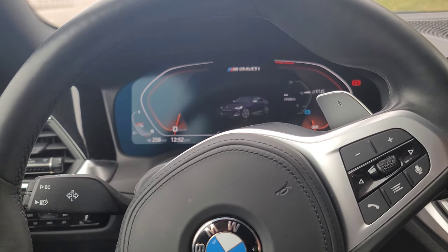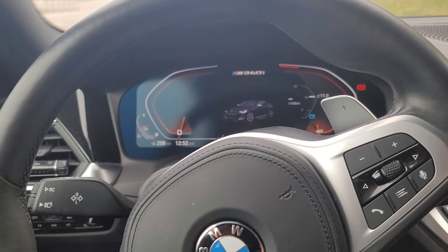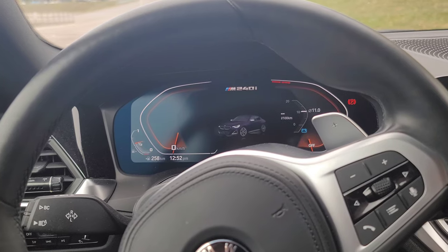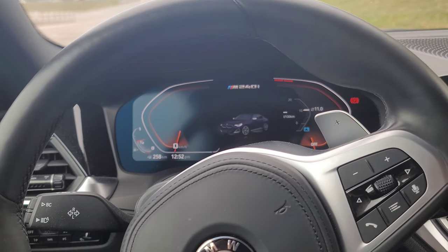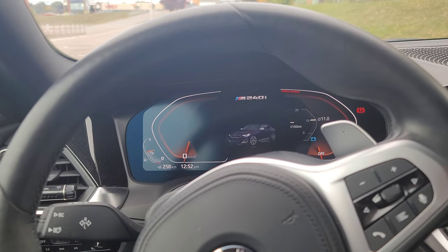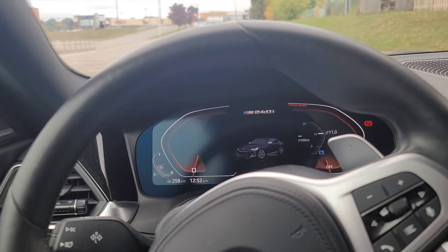If you've ever gotten the car to go sideways, you know exactly what it's going to do, how to keep it going sideways, and how to get it back to straight pretty easily. Other cars I've found it to be much more scary — this is actually easy, and it makes it more fun because it inspires confidence to do something like that.